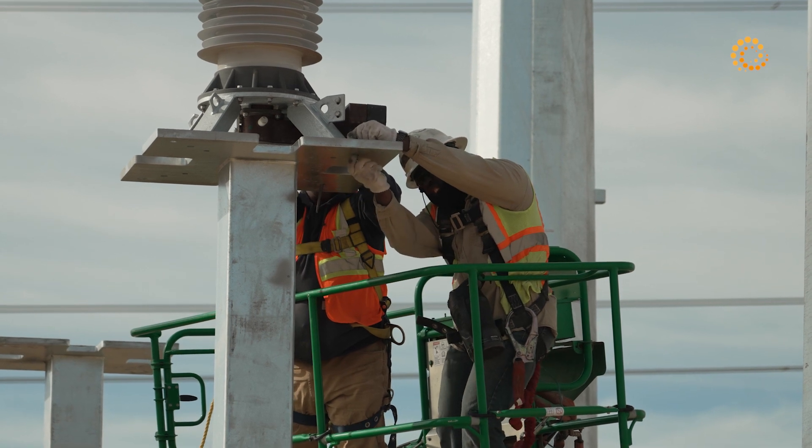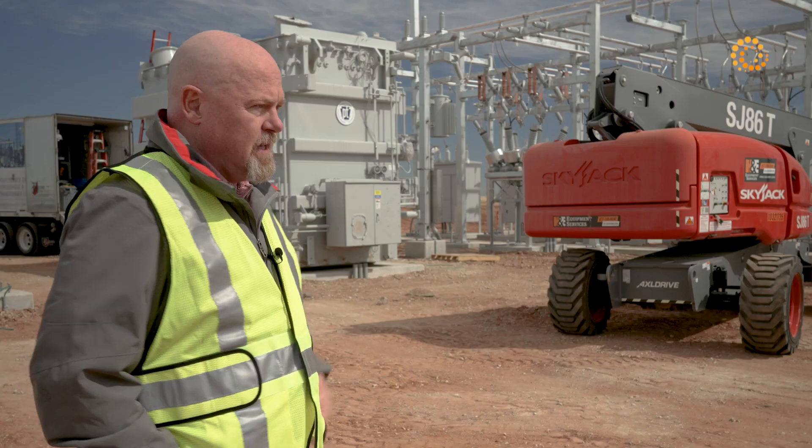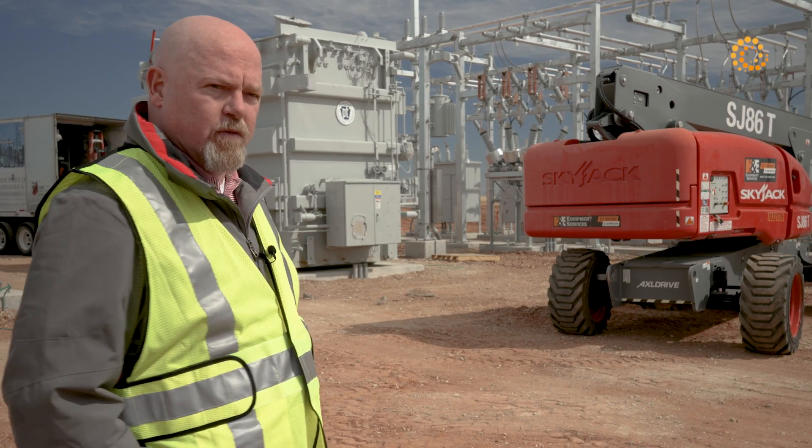We're making good progress here. This is the first of two transformers — next week we will have the second of those transformers delivered on site.